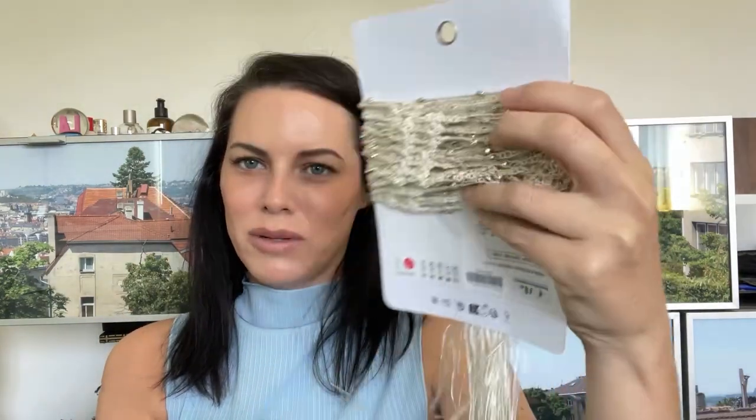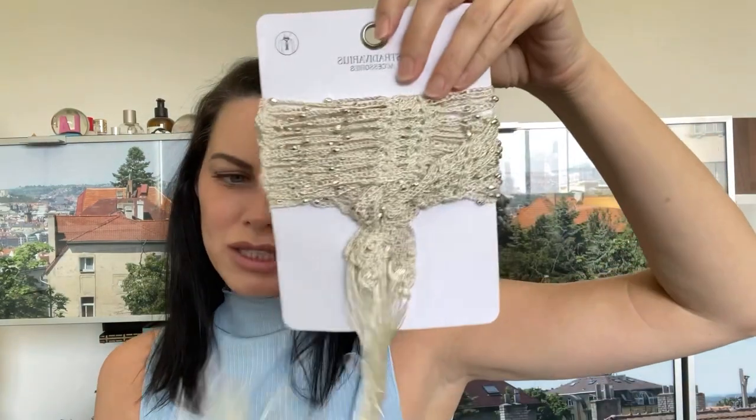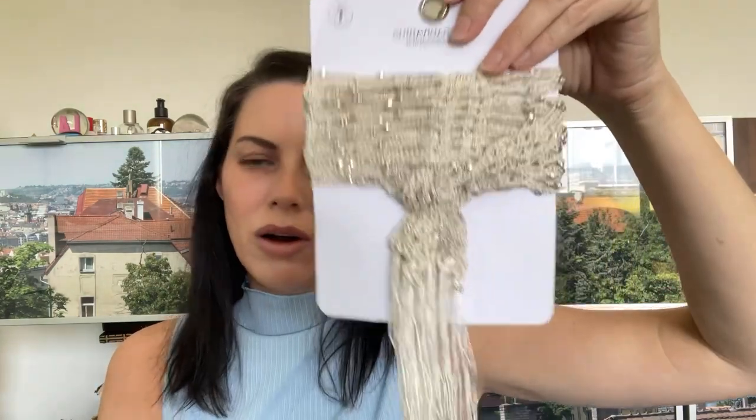I also got these fun earrings — so fun for summer. It's like a little cowrie choker necklace and beaded earrings, which I thought were really pretty. And this little tie belt — these are kind of a thing right now, but I like that it had little metallic details. I thought it would be cute tied with my white skirt for a mermaid core effect, or worn as a neck wrap, which you kind of used to see back in the 2004-2005 era.